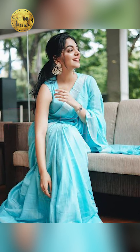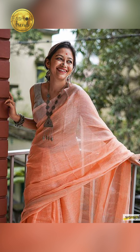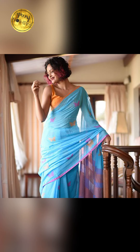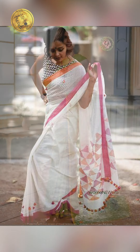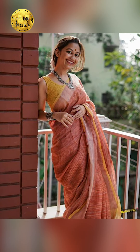Hope you guys enjoyed this video. If you have any ideas, remember to like our videos and subscribe to our channel. You can purchase Linen Sarees on Amazon — they are absolutely beautiful and attractive. Remember to follow our channel Fashion Trends. Thank you.